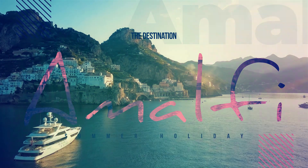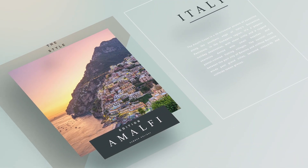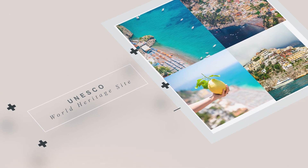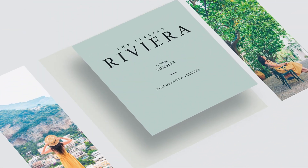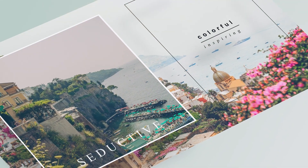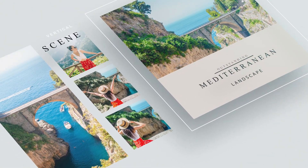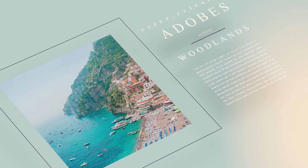Considered one of the most scenic drives in the world, the Amalfi Coast stretches in all its breathtaking glory in the Campania region of Italy. This UNESCO World Heritage Site covers 34 miles of majestic terrain. Sky-high coastal cliffs display vibrant vegetation and multi-colored towns live side by side with the idyllic turquoise waters of the Mediterranean, creating a scene that is simply spellbinding.